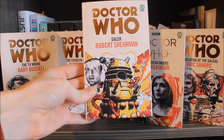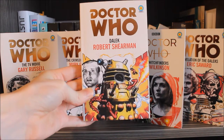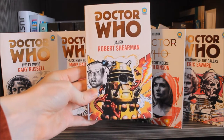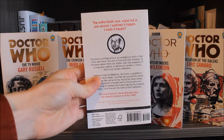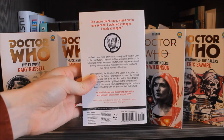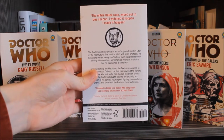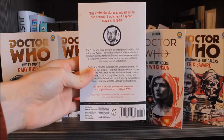Of course you have the Ninth Doctor there, with a rather brilliant likeness to Christopher Eccleston, and the way that his head is in a bubble kind of reminds me of the Target novelisation cover for Genesis of the Daleks. On the back we have the usual write-up about the story itself, another photo of the Ninth Doctor, and what I really like is that the series continues the style of having the air date of the story at the very bottom — the 30th of April 2005.